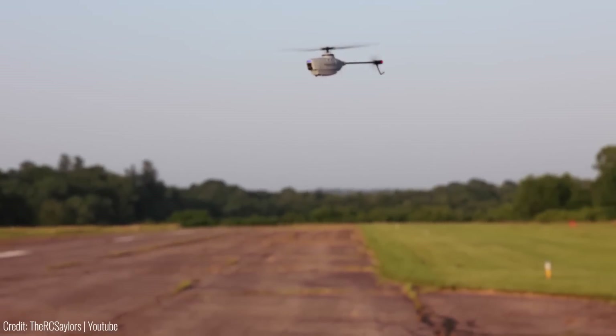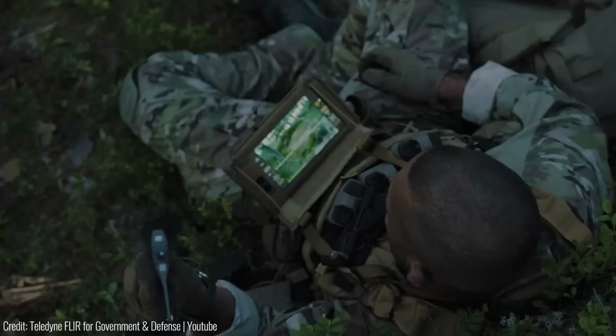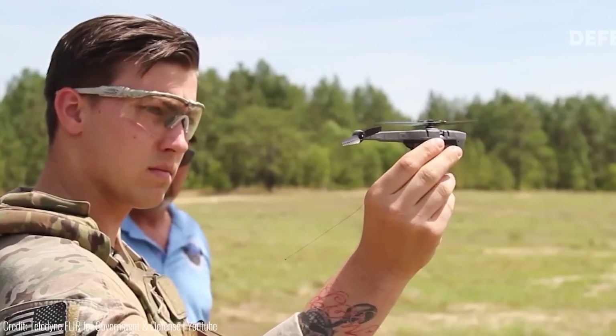It bridges the gap between aerial and ground-based sensors, giving troops an edge in speed and maneuverability. With its squad-level immediate covert situational awareness, it saves lives, minimizes collateral damage, and expands maneuver options for soldiers on the ground.